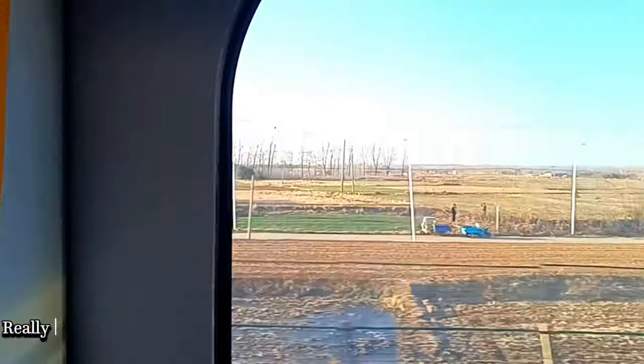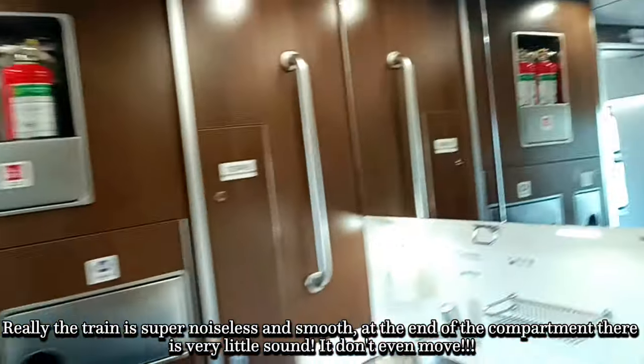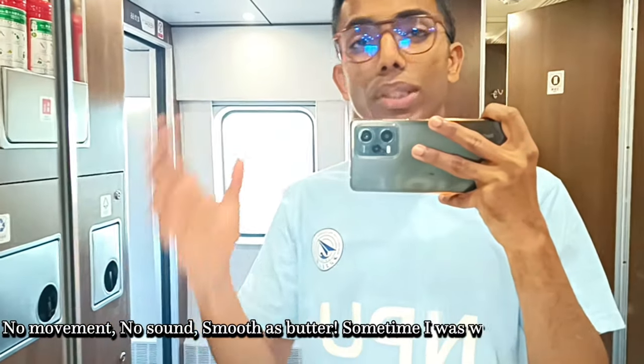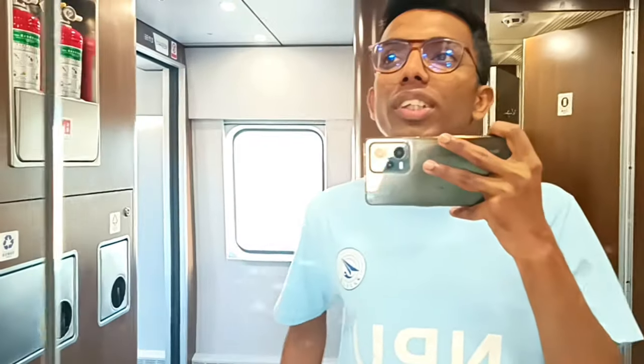Really, this train literally doesn't make noise. It's like the size of a house, but it's very smooth. It's very smooth. So that's all about this train.